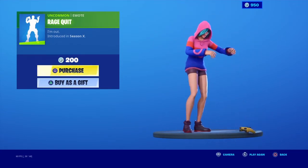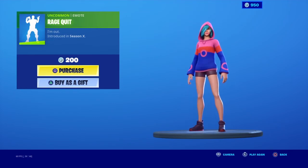Last but certainly not least, there's the Rage Quit emote — it's such a funny emote, so I might buy it. That's the item shop for the 12th of April, hope you guys enjoy and I'll see you in the next item shop video.